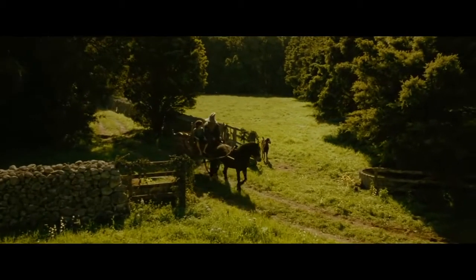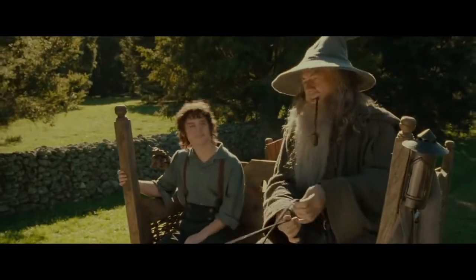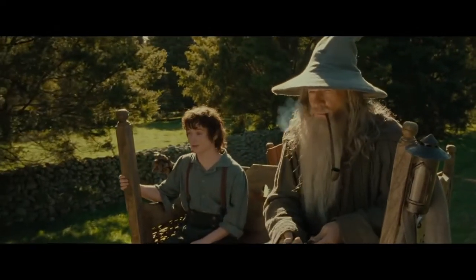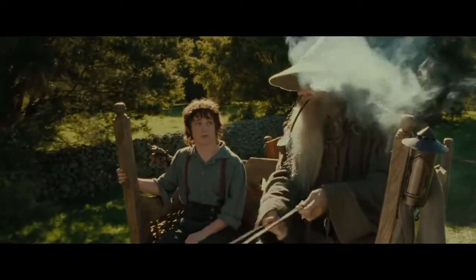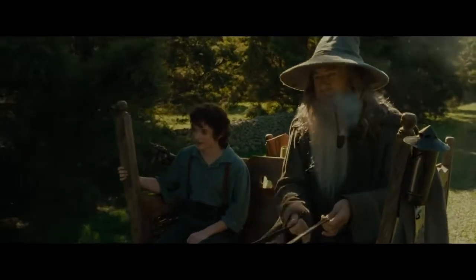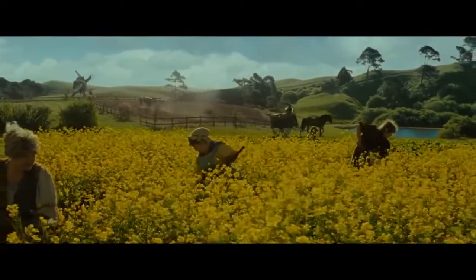Did you know? In The Lord of the Rings: The Fellowship of the Ring, in the opening Shire scene where Gandalf and Frodo ride the cart together, Peter Jackson didn't want to use CGI to make Frodo look smaller, so the special effects team built a special cart that allowed Elijah Wood to sit a few feet behind Ian McKellen.